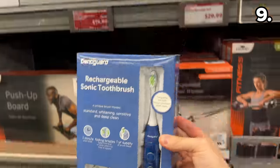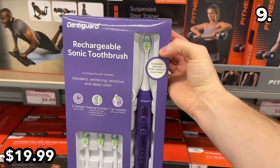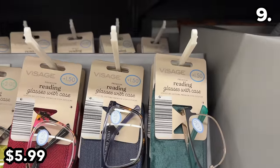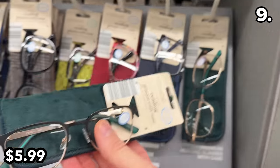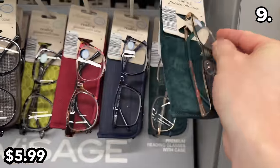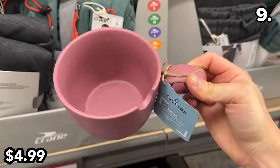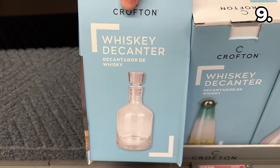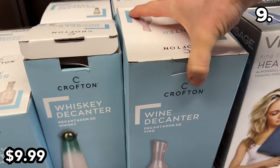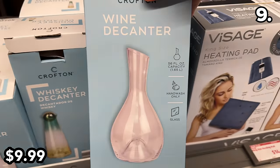These rechargeable sonic toothbrushes at $20 include three separate brush heads and four different brush modes. Premium reading glasses with a case are $6, though you can buy something similar at Dollar Tree for a dollar — Aldi likely has the edge in quality. This warming pottery mug at $5 comes in several vibrant colors. Whiskey decanters at $10 and wine decanter options in all glass are hand-wash-only products.